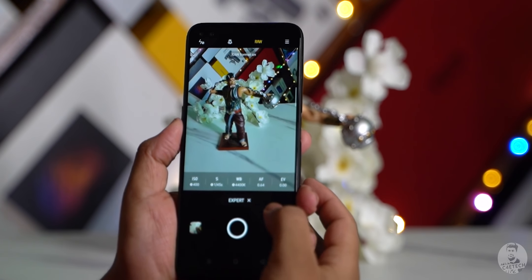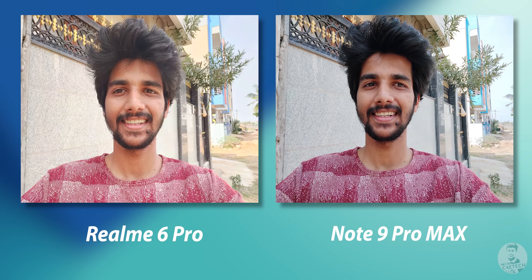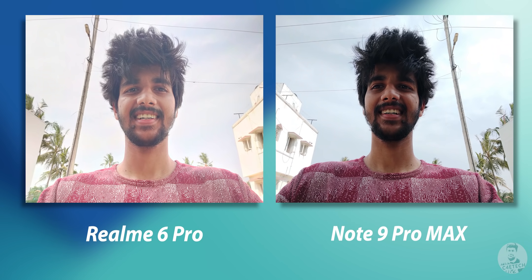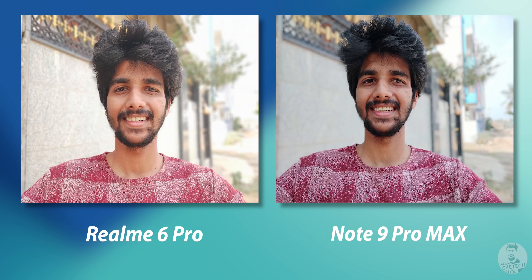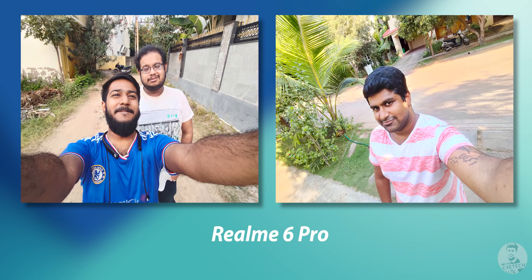Talking about video, both phones can shoot 4K at 30fps and side by side they look extremely similar. Footage does need stabilisation, which we get at 1080p. The Realme 6 Pro offers Ultra Steady and Max Ultra Steady modes, along with portrait video. For selfies, there's a 16-megapixel snapper on the 6 Pro going up against a 32-megapixel snapper on the Note 9 Pro Max. The Redmi shines here with detailed pictures and great skin tones. For selfie portraits, edge detection is a bit better on the Realme 6 Pro. The Realme 6 Pro also has an 8-megapixel ultrawide selfie shooter to fit more into the frame.